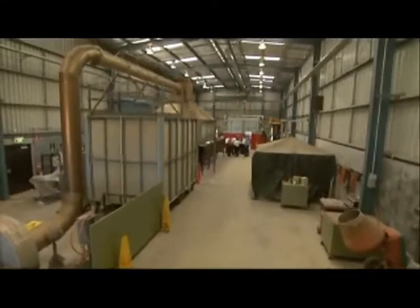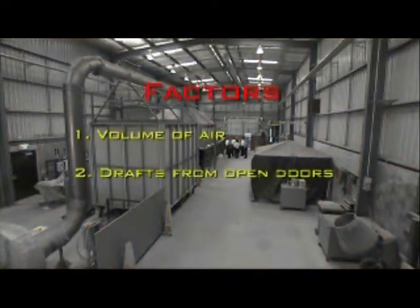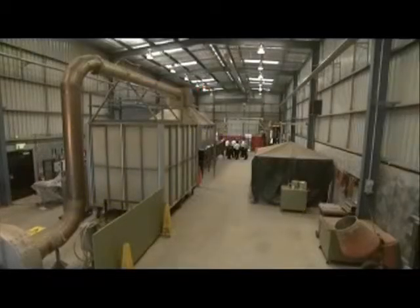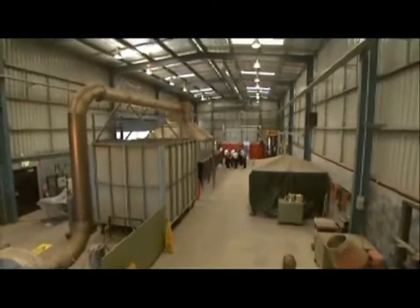The test will show how factors such as volume of air, drafts from open doors, and detector technology will affect the time it takes for the fire to be detected, and ultimately the impact it would have on the facility and the business. Three types of smoke detector commonly used in warehouses were tested.